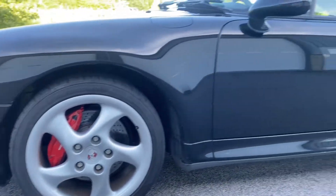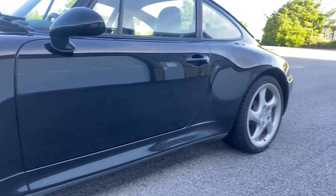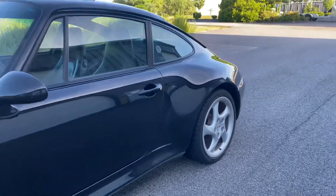Frankly, I think the car deserves a better set of tires. A set of Michelin Pilot Sports would do nicely.